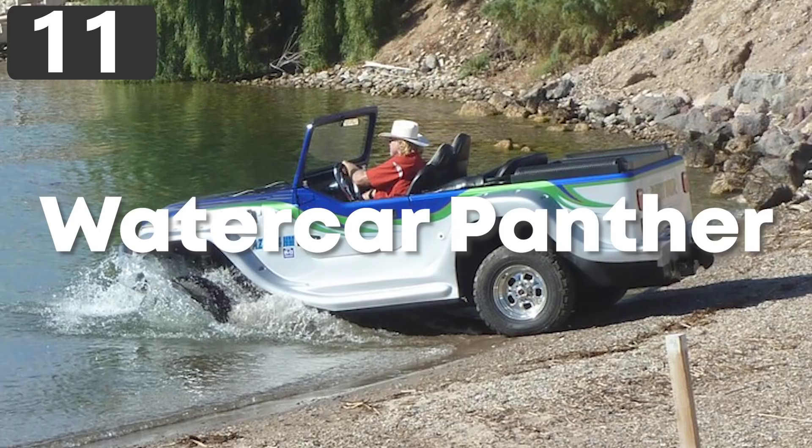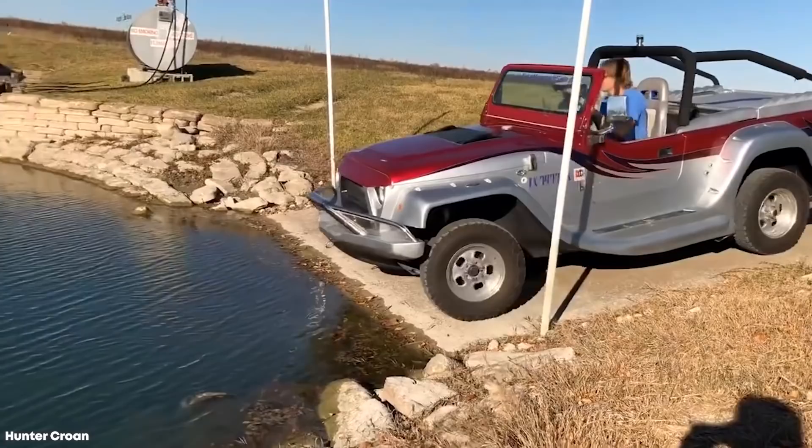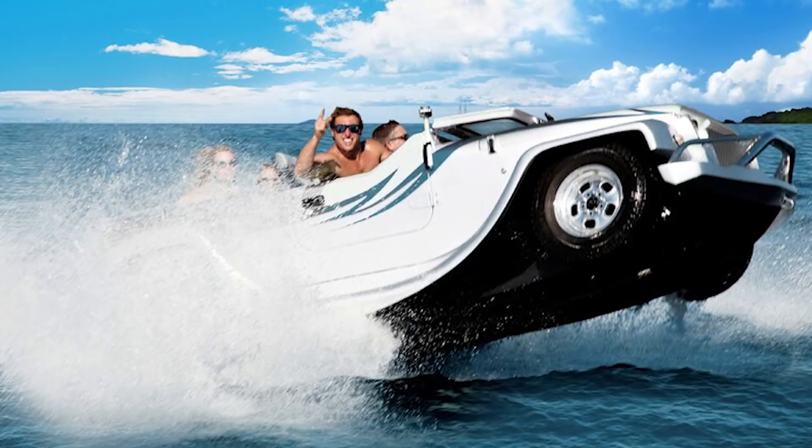Number 11: Water Car Panther. While most amphibious vehicles have been novelties or designed as proofs of concept, a company called Water Car was founded in 1999 with the express intent to bring them to the masses. They have since gone out of business, but some of the designs they came up with were incredible, particularly their flagship product, the Panther — inspired by the aesthetics of a Jeep.